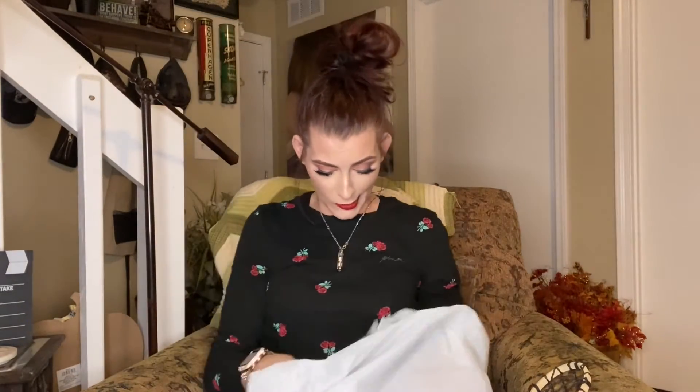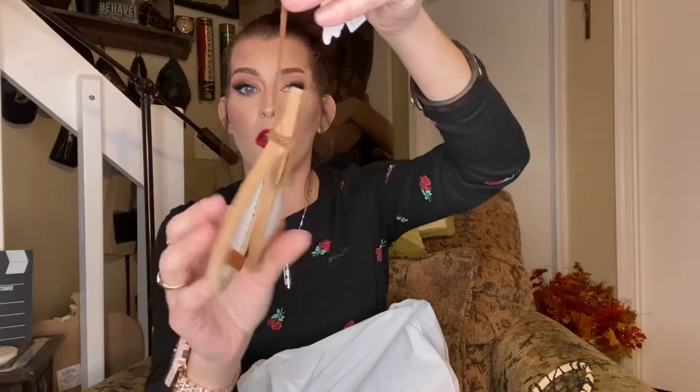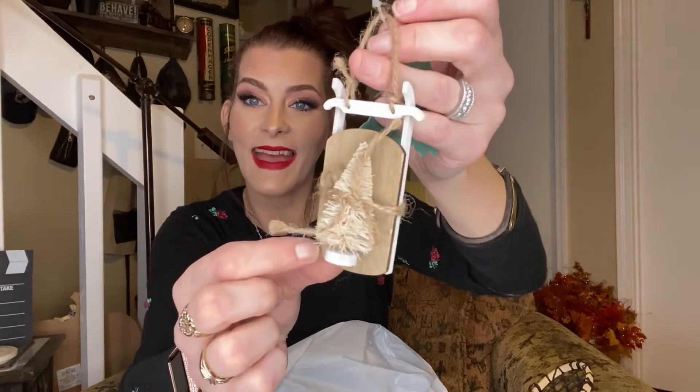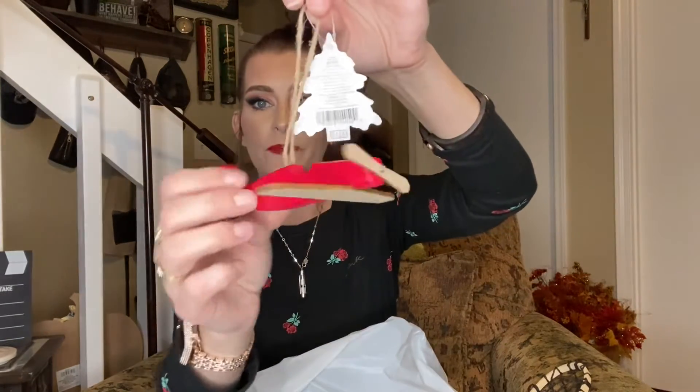Then they had some super cute little ornaments for only a dollar each. We got these that are like little snowshoes — so cute for the Christmas tree. Then we got one that says 'Reindeer Feed,' which would be adorable on a tiny Christmas tree. Then there's a little sled one with a Christmas tree tied to it, and just a simple airplane. These are kind of like a primitive style.